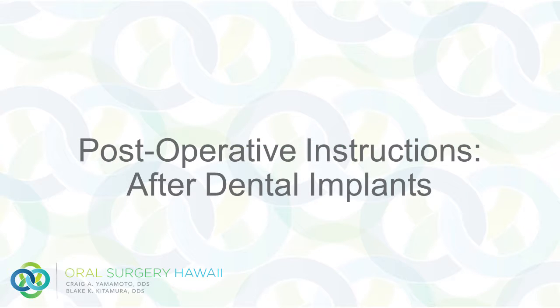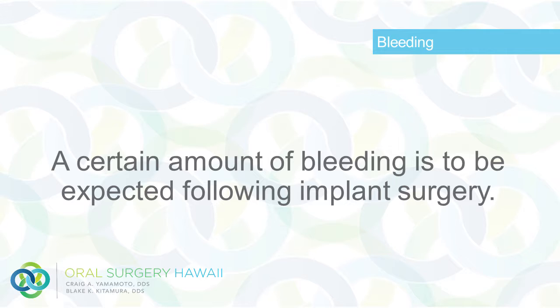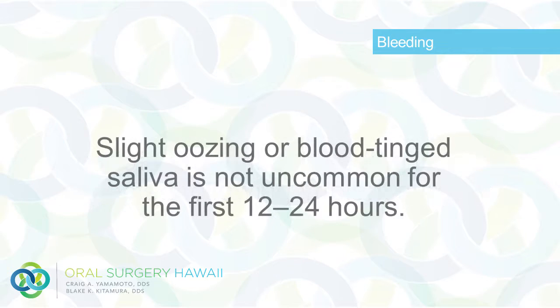Post-operative instructions after dental implants. Bleeding: A certain amount of bleeding is to be expected following implant surgery. Slight oozing or blood-tinged saliva is not uncommon for the first 12 to 24 hours.